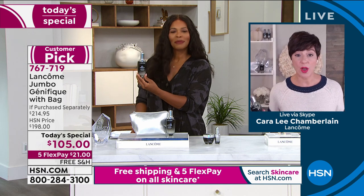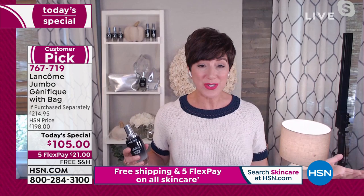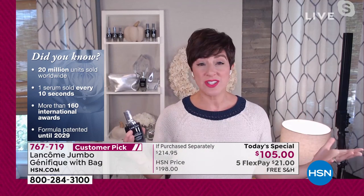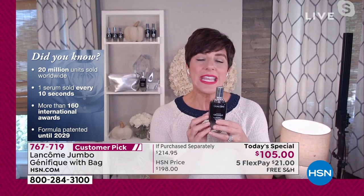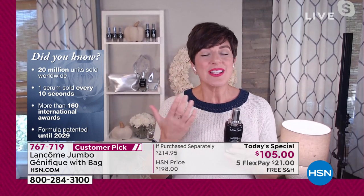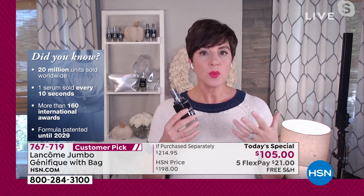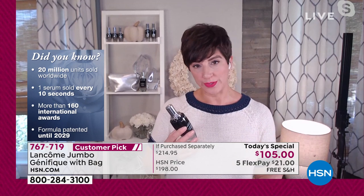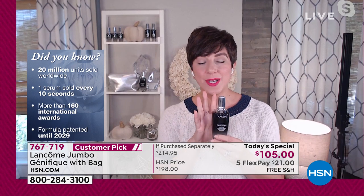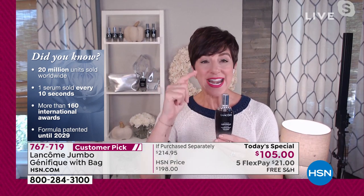Lancôme is known as the French leading beauty authority, the number one anti-aging skincare luxury brand in the world, and Advanced Genifique is their number one selling serum worldwide. Lancôme sells one bottle of Advanced Genifique every 10 seconds somewhere around the world — 20 million women and men are seeing results. They've won more than 160 international awards on this patented formula, protected until 2029.